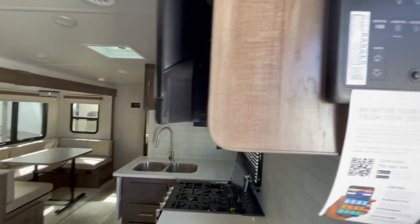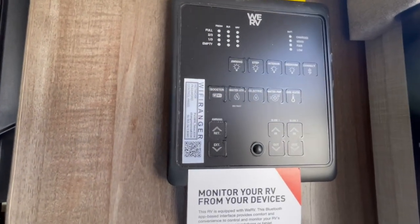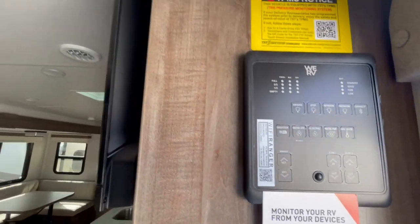The monitor panel has Bluetooth connectivity so you can control your slide outs from your cell phone, as well as your awning, interior, and exterior lighting.